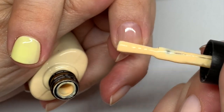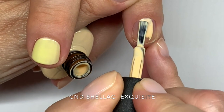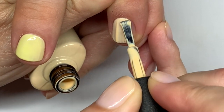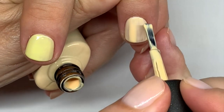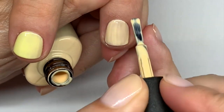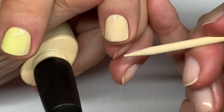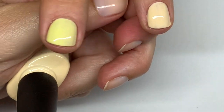This is Exquisite — it's like a creamy yellow. Very nice color — it reminds me of mixed egg or something. The first coat of Exquisite is on.